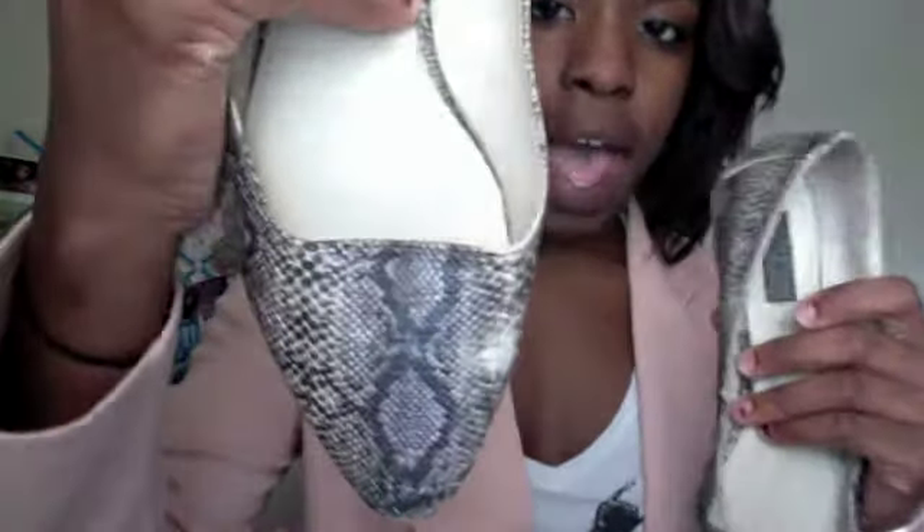I also have snakeskin flats from Urban Outfitters — I just really wanted a pair of flats and they were a really good price, about $10. I love Urban Outfitters sales. I also have three-inch heels I got at Macy's for my bat mitzvah. I needed good high heel shoes and I thought these were amazing. I don't know why I still have them — I thought I threw them out.